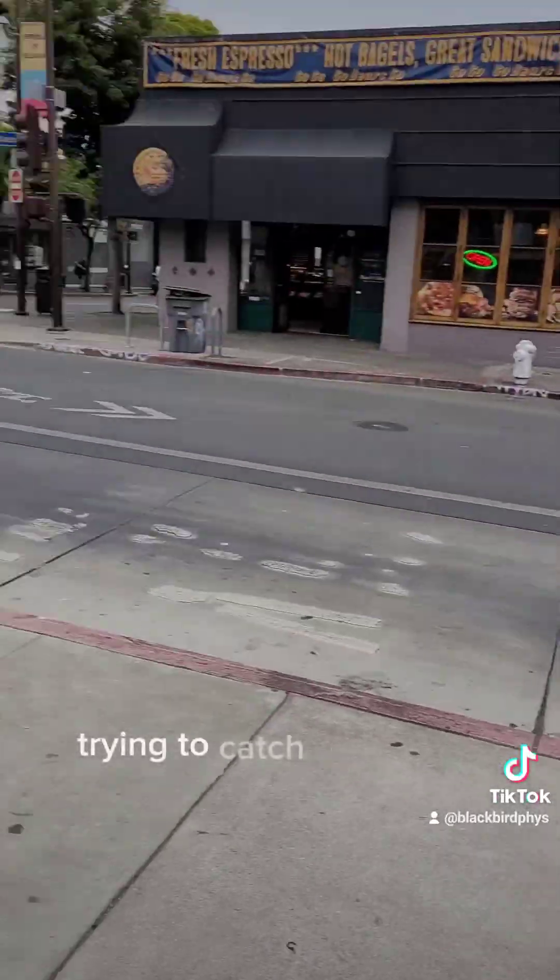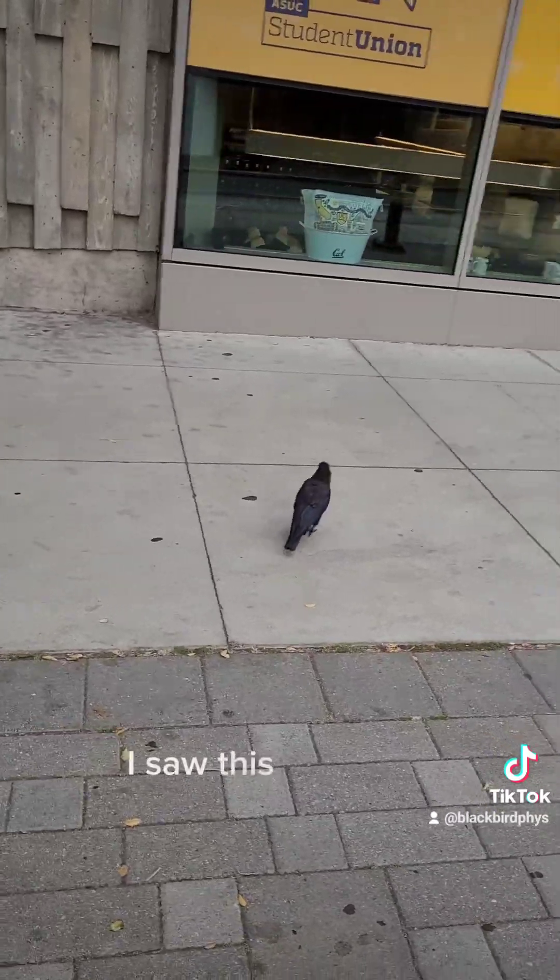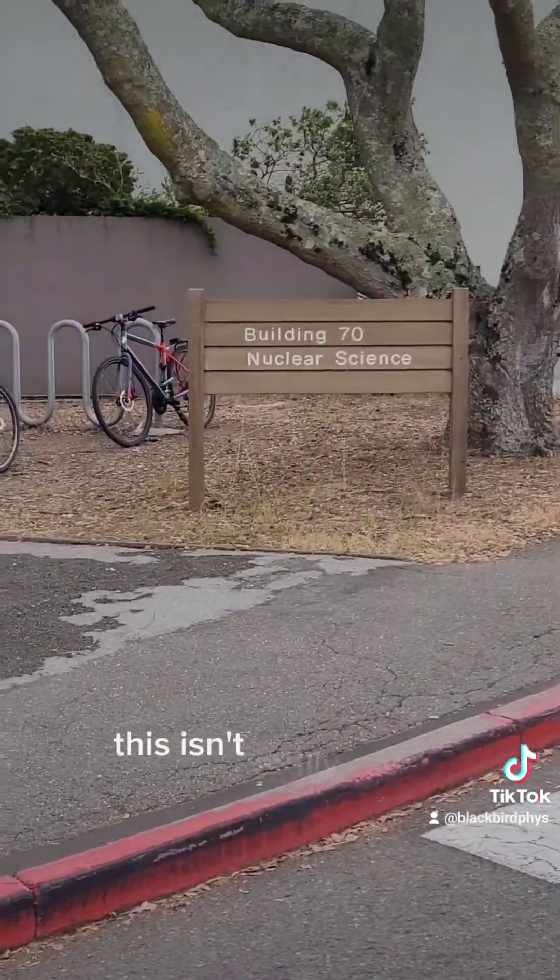Day two — trying to catch the bus to the shuttle. And I saw this blackbird, so it's representing Blackbird Fizz. This isn't really a real blackbird, by the way, if you know your birds.